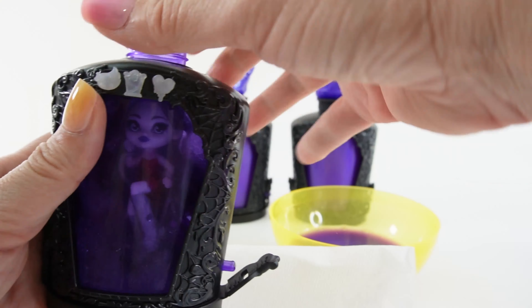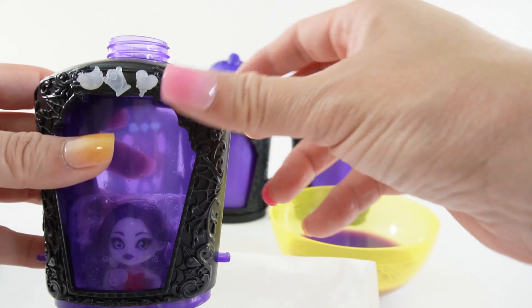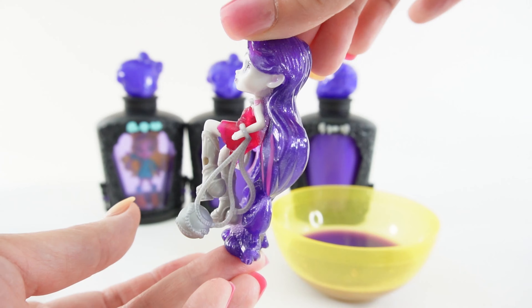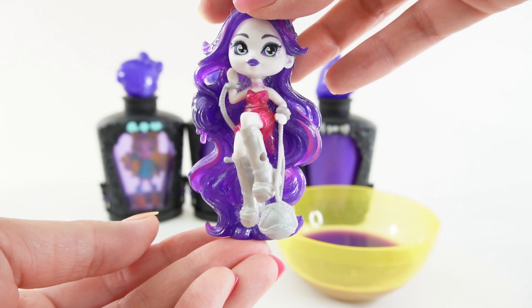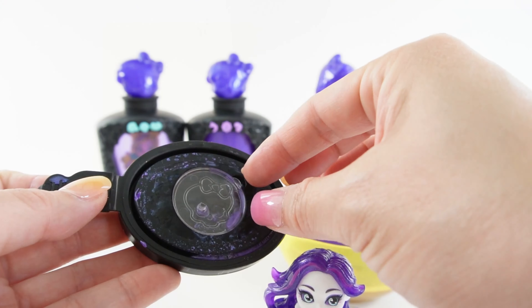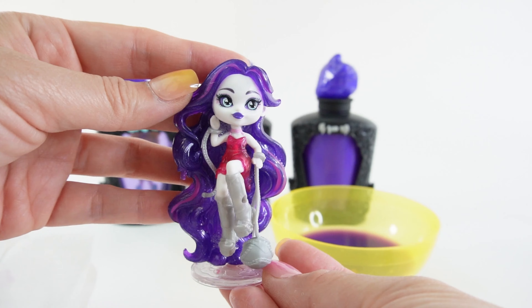Let's open the bottle up and take her out. And here is Spectra — oh my goodness, look at her. She looks so beautiful, look at that hair! She's pretty much standing on her hair. Down here we have her stand. There she is.